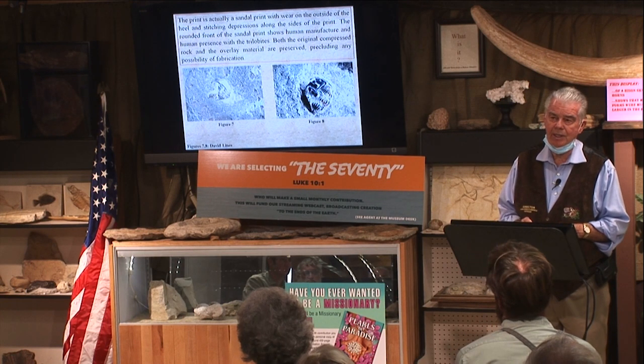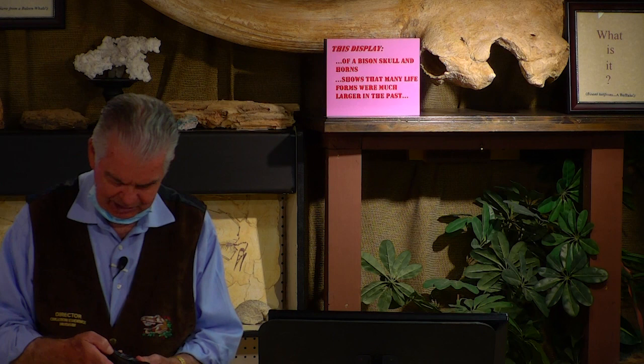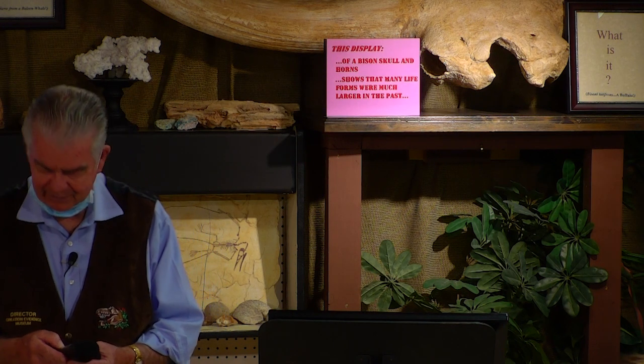Geologist Billy Caldwell, are you here? Can you come up here, please? This is the first geologist I met in Texas — I've met many since then. He's my friend.